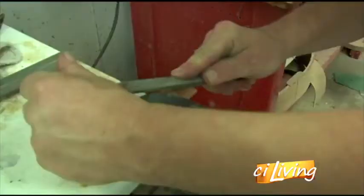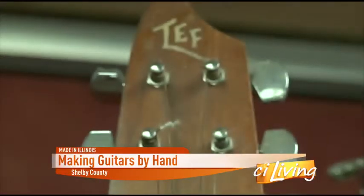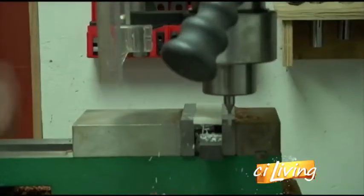Just like the people who play them, every guitar has a story. Emotions captured through music. But before you play the first note, the guitar must take a journey — and this one happens to start in a garage on a rainy day in Stewardson, Illinois.